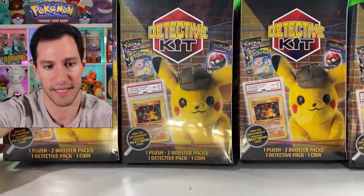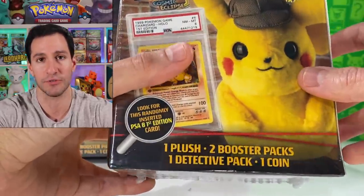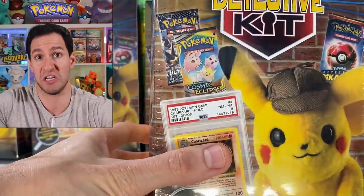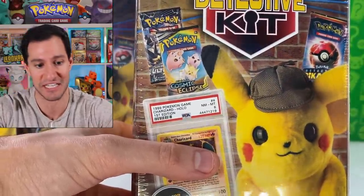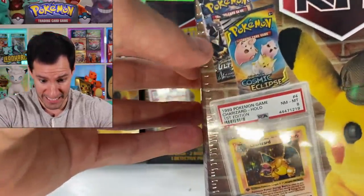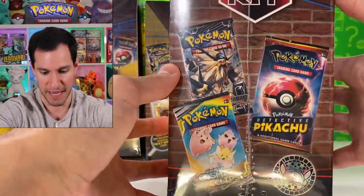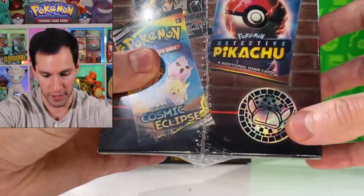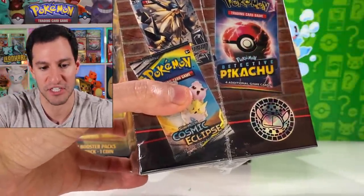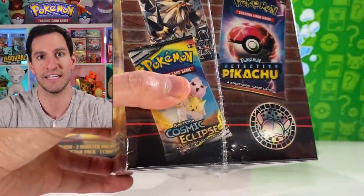These detective kits come with one plush — which I'm assuming is that cute detective Pikachu — two booster packs which could be Cosmic Eclipse, that's a semi-recent set, or Detective Pikachu packs. Those are pretty useless at this point. There could also be Ultra Prism packs, which are very difficult to find. My guess is they have the single blister booster packs from Detective Pikachu that came with a coin, and a Sun and Moon base set pack.